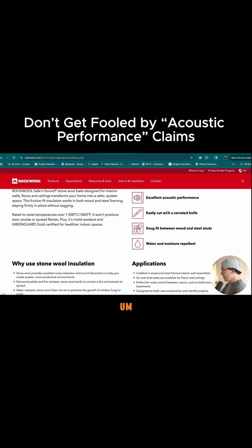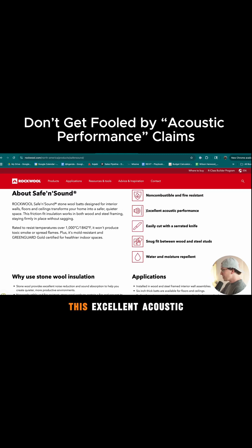It's snug fit, easily cut — these are all things. But this excellent acoustic performance claim, I think, is totally misleading.